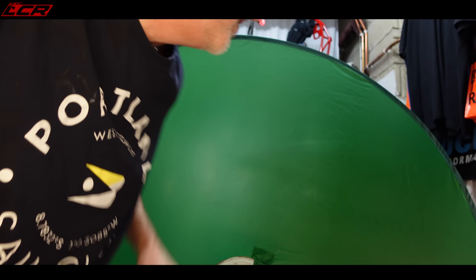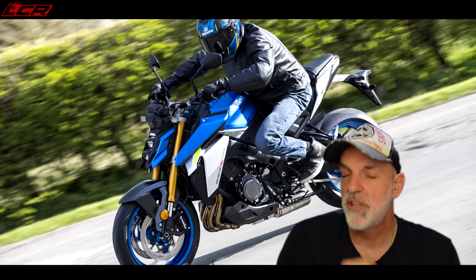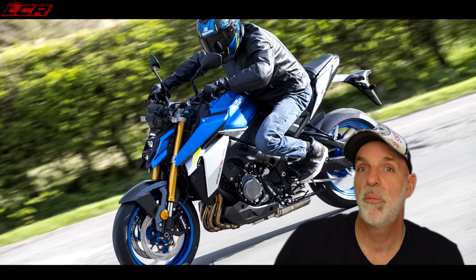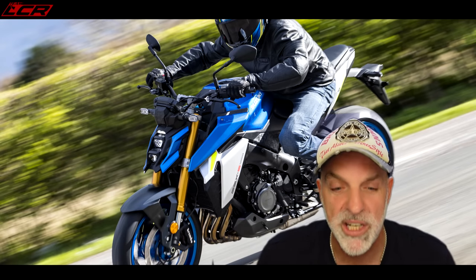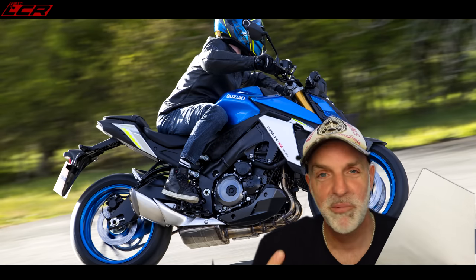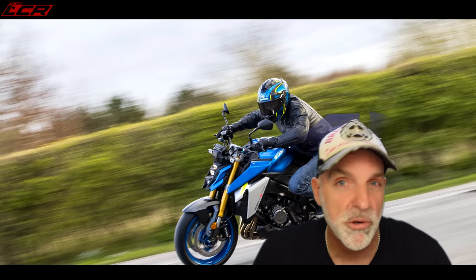They've gone the same route as they did with the Hayabusa, whereby they've just fixed the things which needed fixing. I actually reviewed the GSX-S a couple of months ago and pointed out a couple of things which could be improved. And it seems Suzuki have been listening, because they've taken all of those points and addressed the things which were broken.